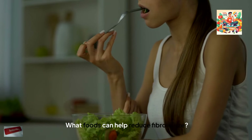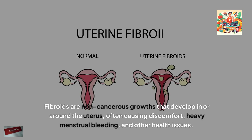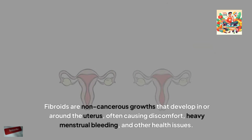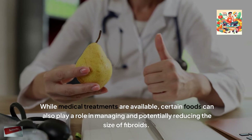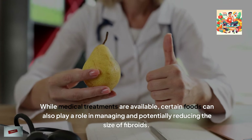What foods can help reduce fibroid size? Fibroids are non-cancerous growths that develop in or around the uterus, often causing discomfort, heavy menstrual bleeding and other health issues. While medical treatments are available, certain foods can also play a role in managing and potentially reducing the size of fibroids.